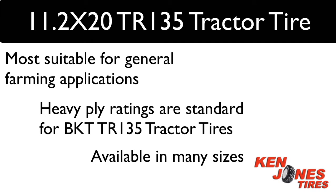BKT is one of the fastest growing farm tire import brands in the U.S. They provide a quality product line and Ken Jones has carried both the farm and industrial lines for many years with no problems. You can't go wrong when buying BKT tires.